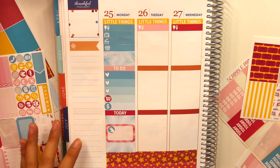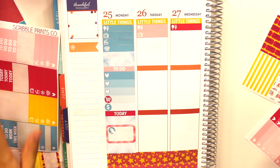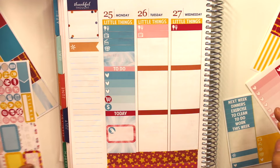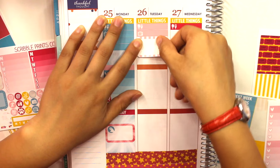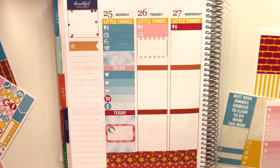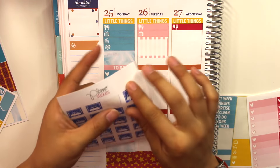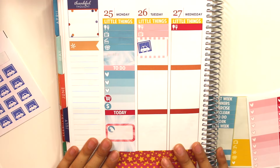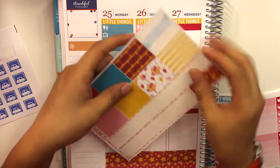Moving on to Tuesday — I have the Bachelorette again since they're doing two episodes this week. I'm adding a striped pink half box for washing my car and putting in some car wash stickers I bought a while ago but haven't really used. I feel like I should plan my car washes more. Then I'll fill the rest with balloons washi.